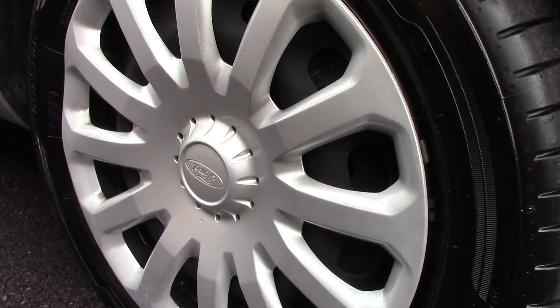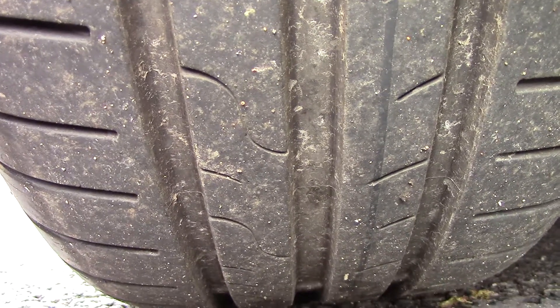Down here we can see the wheel trims. And compared to a new tyre which is 8mm, all four tyres come with 7mm of tread on them.